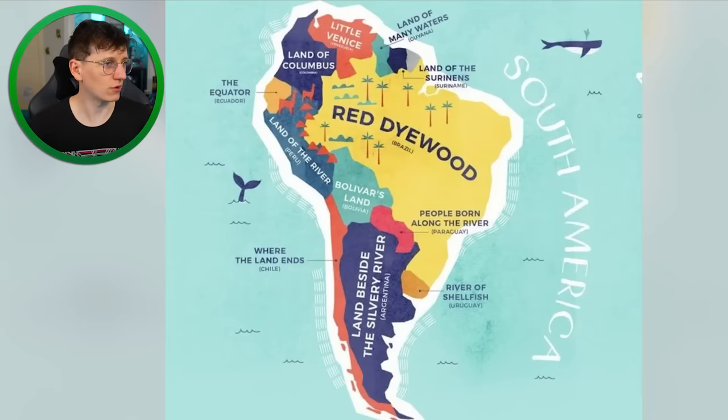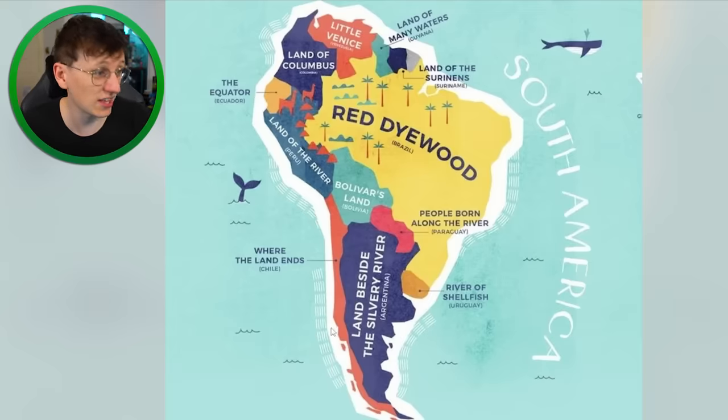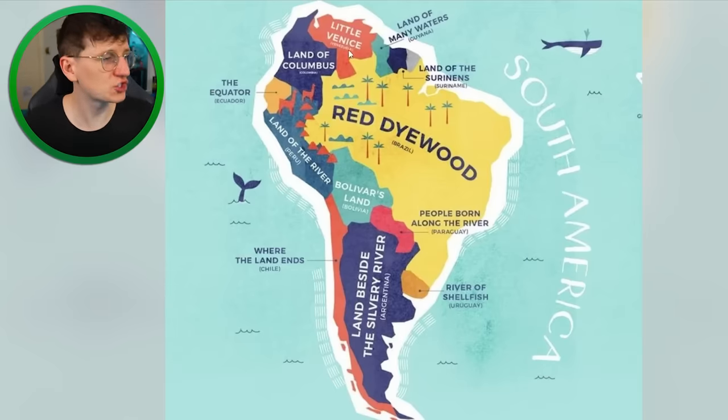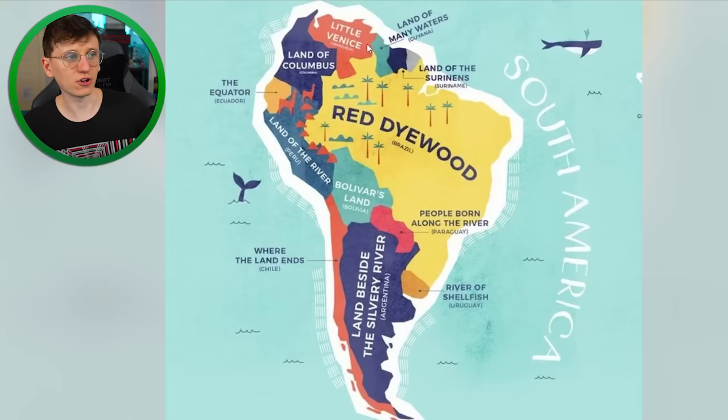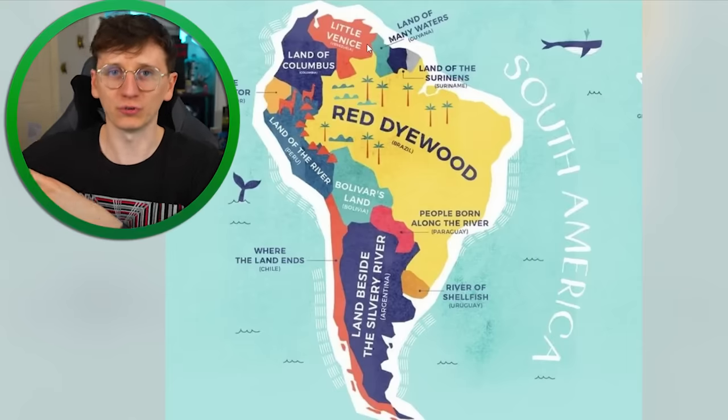It's really interesting seeing where places got their names. In South America, Uruguay meant 'river of shellfish.' A lot of the time, entire countries just get named off what the person who first saw the land saw first. Chile, being essentially the last bit of land to the west, translates to 'where the land ends.' Venezuela means 'little Venice' because the person who came from Europe spotted little houses built on the water that reminded him of Venice.